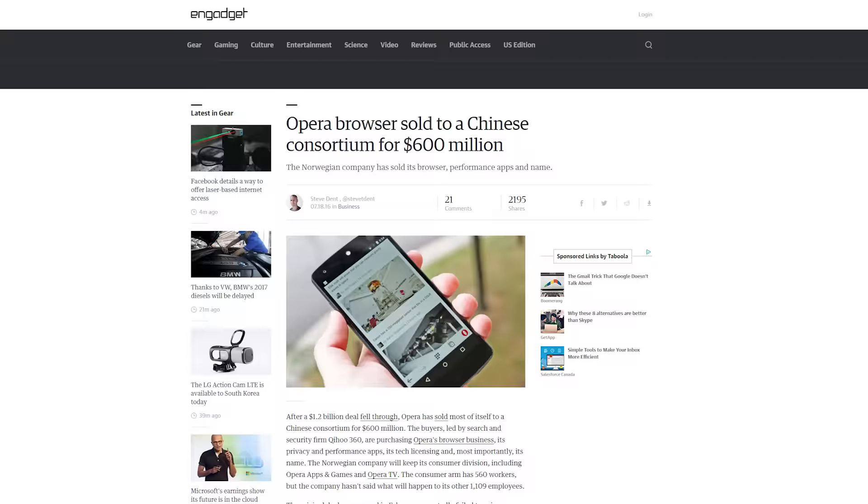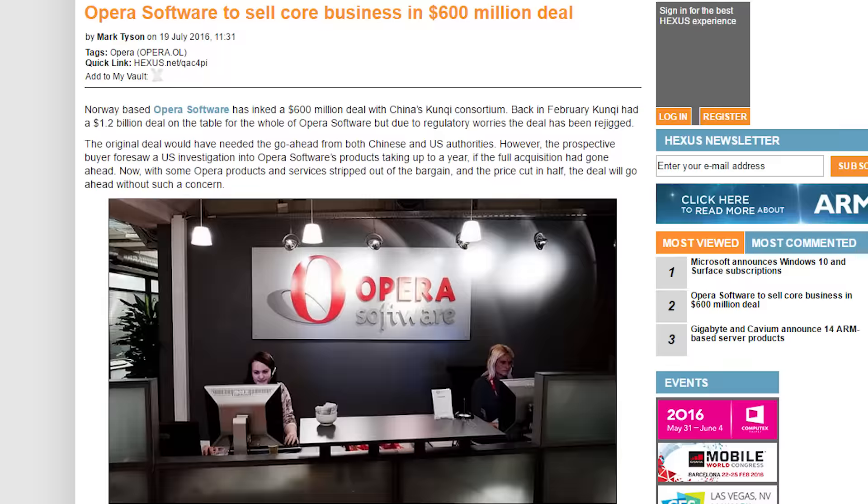Earlier this year, Chinese companies wanted to buy Opera, the browser maker, for $1.2 billion, but that deal fell through. Now a different deal is being struck with a Chinese consortium for $600 million. This deal will include Opera's browser business, privacy apps, performance apps, tech licensing, and the Opera name. However, the Norwegian company will be keeping its consumer division of Opera apps and games, and Opera TV. The deal isn't final yet.